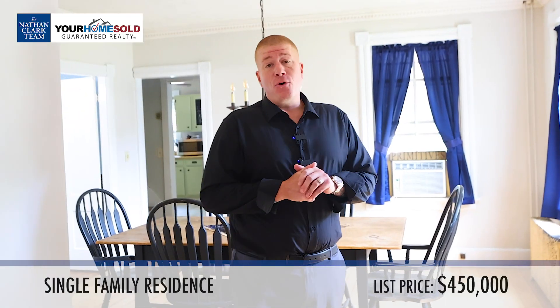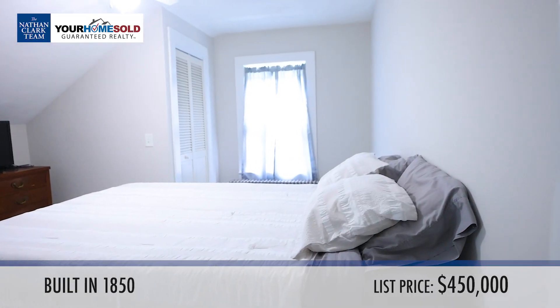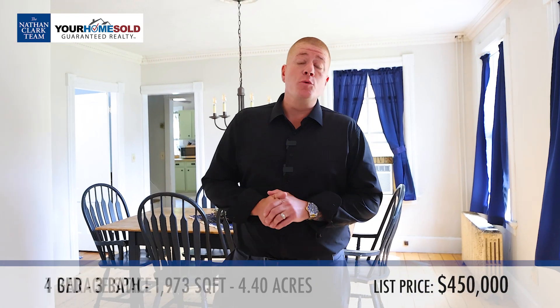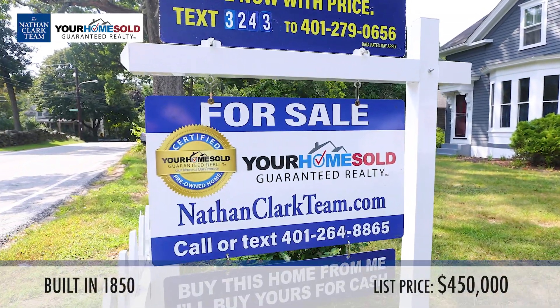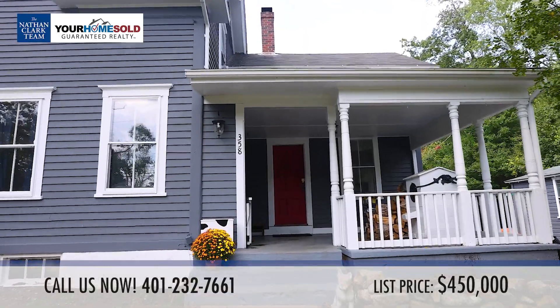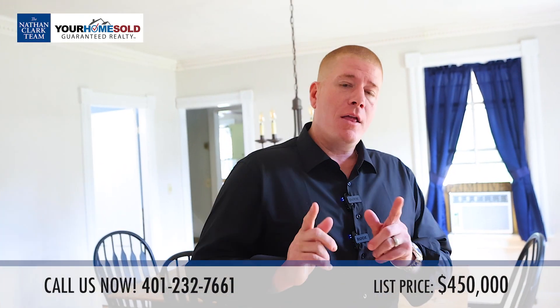So there you have it, folks — 358 Hill Street in Coventry. Beautiful four bed, two and a half bath colonial. Picture you and your family here having a beautiful Thanksgiving dinner. If you love this house and would like to see it, please give the Nathan Clark team a call. We also have plenty of other listings. Feel free to call us anytime at 232-7661. I'm Bobby Andre — thank you.